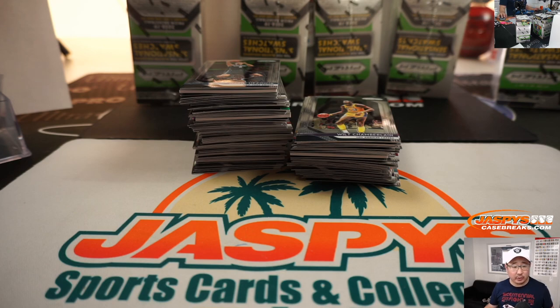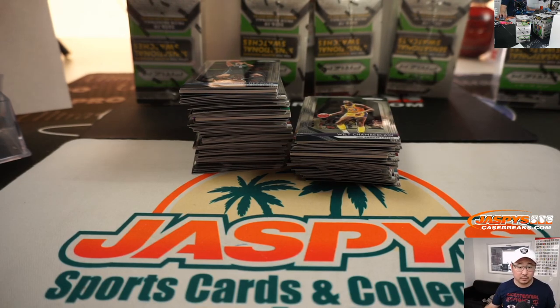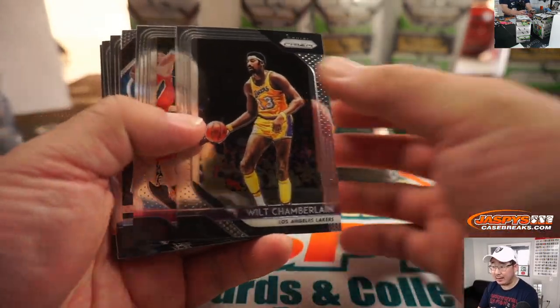Yeah, it looks like nothing is sold out at the moment, but there are a lot of options on the website you can get into. Let me drop the link for you in a second. The link is in the chat — the link to the website in the chat and the schedule there.